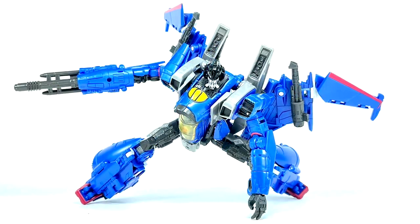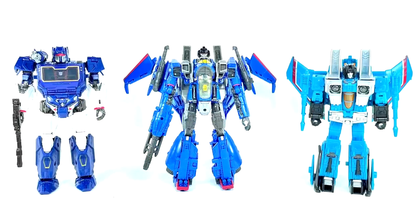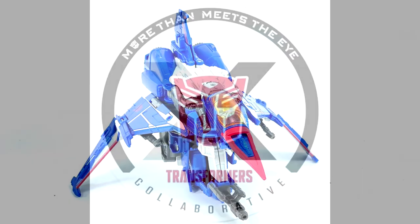In-hand images of Studio Series SS-89 Bumblebee Movie Thundercracker. Thundercracker is a redeco of Studio Series SS-72 Bumblebee Movie Starscream, but uses the head from SS-76 Bumblebee Movie Thrust, plus some differences. We get a closer look at the robot and alt mode showing off the bright deco — a very nice addition to the Bumblebee Movie Seeker squad. I'm definitely getting this one — I love the mold.